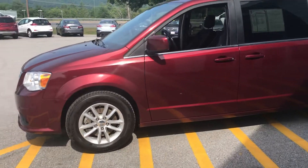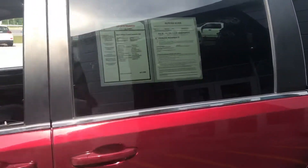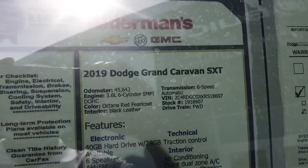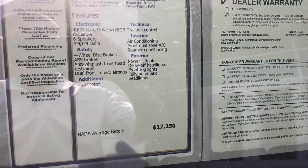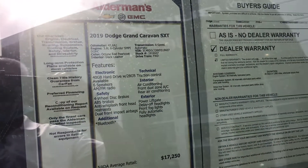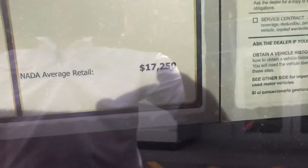As you can see, beautiful condition, very nicely kept. Here's the window sticker right here showing you a 2019 Dodge Caravan. It's got 45,000 miles on it with a lot of amenities. This vehicle is selling for $17,034 live market pricing. NADA says $17,250.